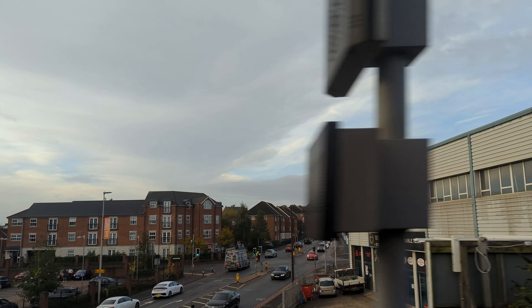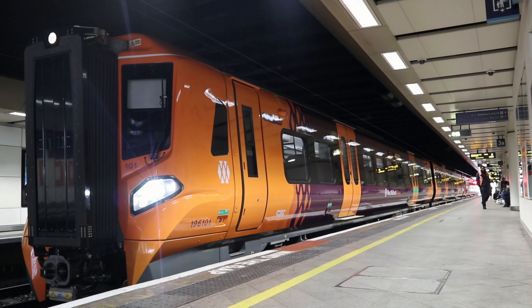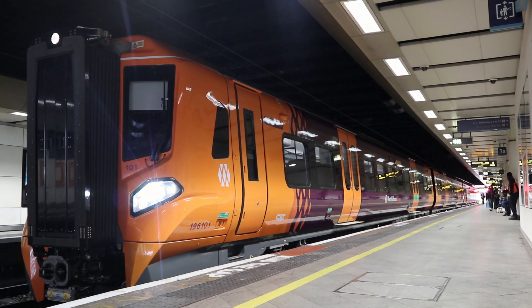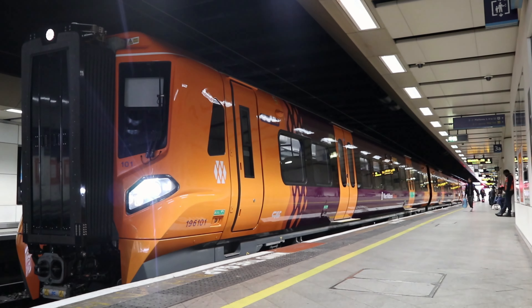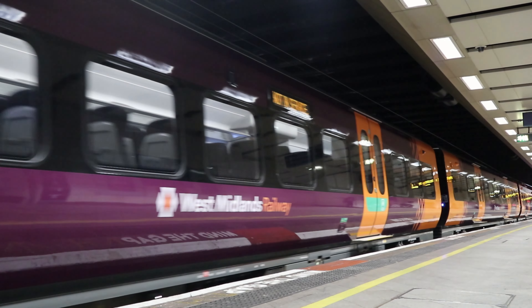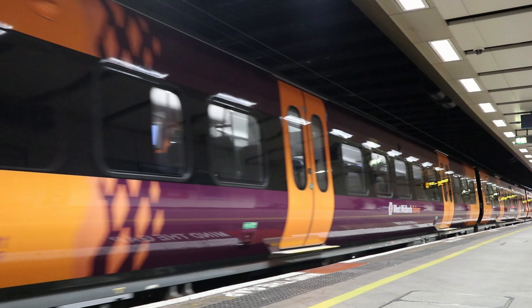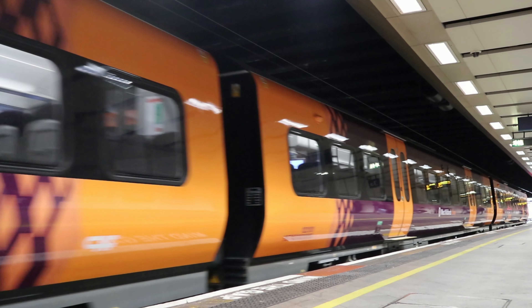Welcome aboard this service to Shrewsbury. The next stop will be Wolverhampton. My final impressions on the 196: it's a great addition to the West Midlands Railway fleet. I think they will add so much to the line up to Shrewsbury and Hereford, reducing journey times and replacing battered old Class 170s. Overall I think this is the way to go for new trains. Let's hope the reliability is good — CAF's trains don't have the best reliability record, but hopefully they've figured it out this time. Overall, great trains and I highly recommend you take a trip down to Birmingham and test them out.